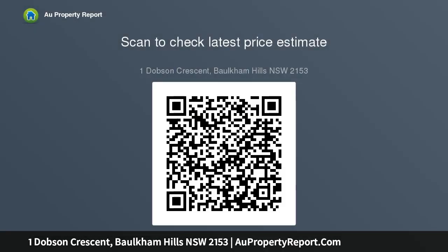Elevated R3 zone corner block. Bathrooms recently renovated. Huge balcony with wonderful outlook. Northeast aspect allowing sun-drenched living spaces.